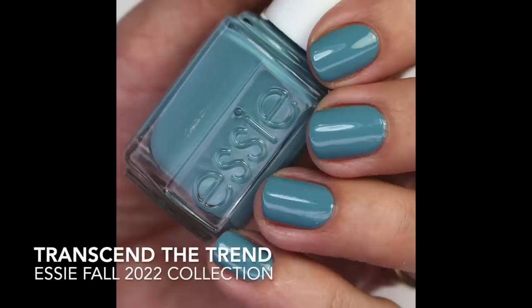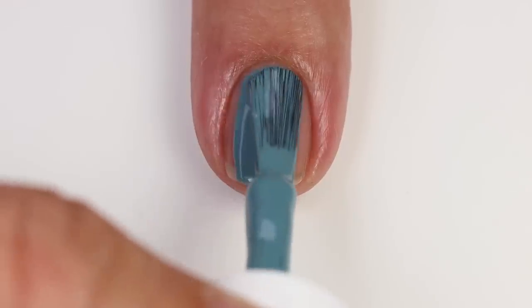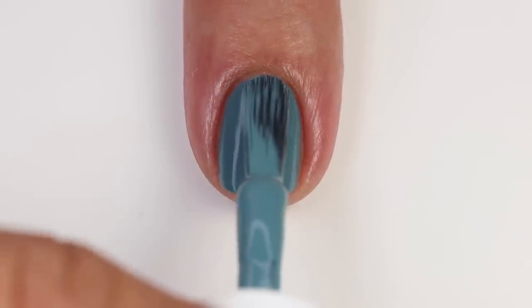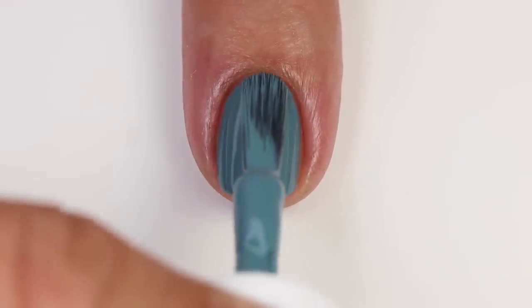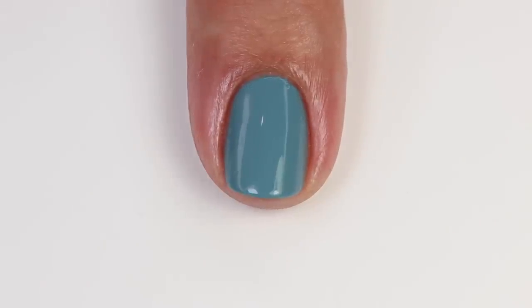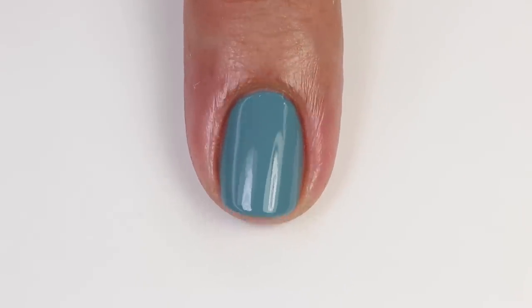I really love 'Off The Grid' and I'll be excited to wear it in the fall. Then we have 'Transcend The Trend' — I really like that name too. It's a beautiful muted blue: really grayish yet slightly bright, but not too bright. You'll see just how muted it is compared to some of the brighter blues I compare it to. I love to pull out muted blues in the fall. The formula is really great — I could almost get it opaque in one coat, but I did two coats. I did two sets of comparisons for this one.